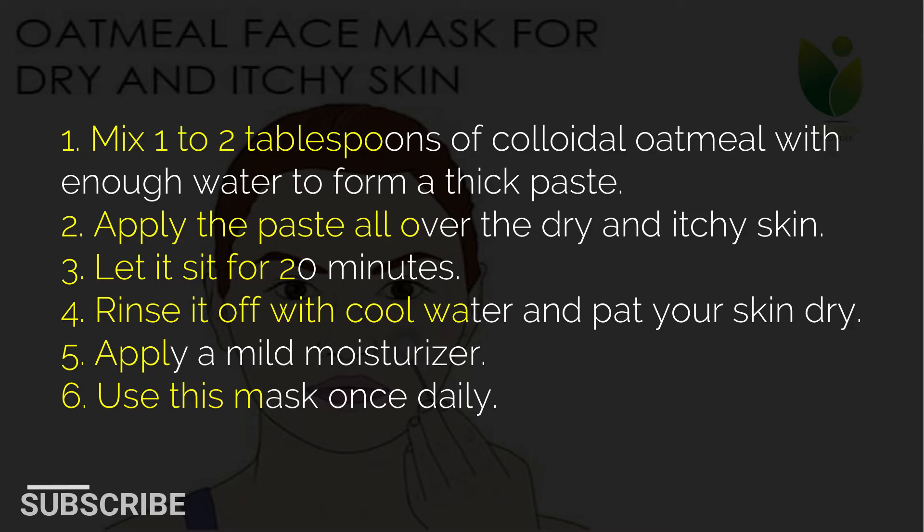1. Mix 1 to 2 tablespoons of colloidal oatmeal with enough water to form a thick paste. 2. Apply the paste all over the dry and itchy skin. 3. Let it sit for 20 minutes. 4. Rinse it off with cool water and pat your skin dry. 5. Apply a mild moisturizer. 6. Use this mask once daily.